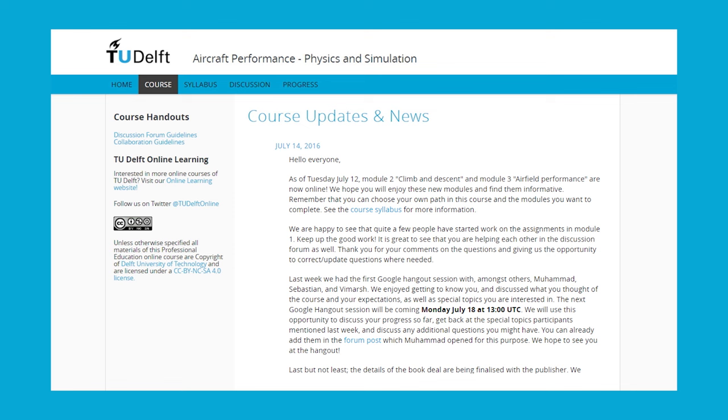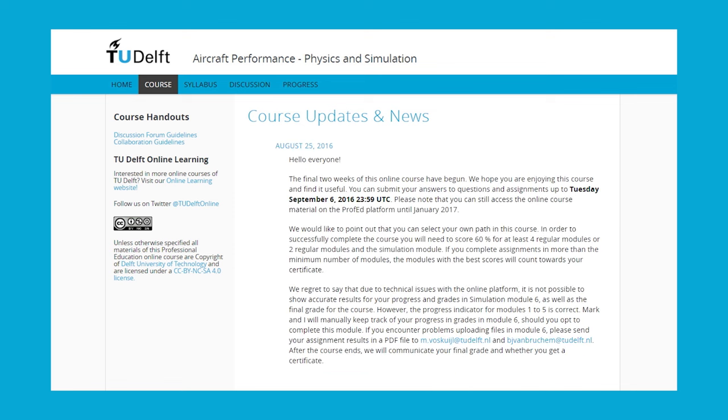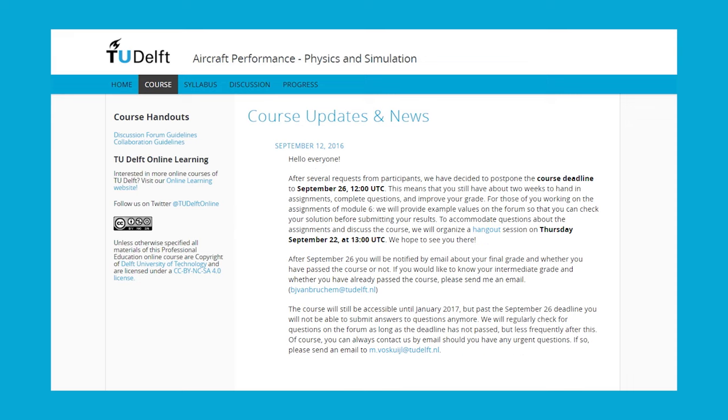Need help in staying on track and planning your time? You will be regularly informed about deadlines, new course materials, and all the other information you need.